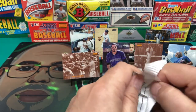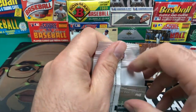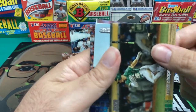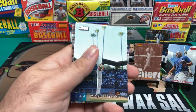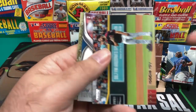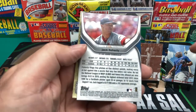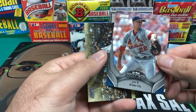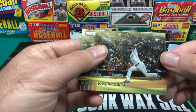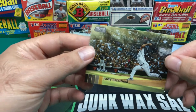Alright, last pack. Let's hope for some last pack magic here. Well, it did open up — probably the easiest out of all the packs. Maybe that's a good sign. We got Matt Chapman. We got Clayton Kershaw. Robby Ray. Jack Flaherty In the Wings insert. And we end it with Joey Lucchese — sounds like a mobster name.